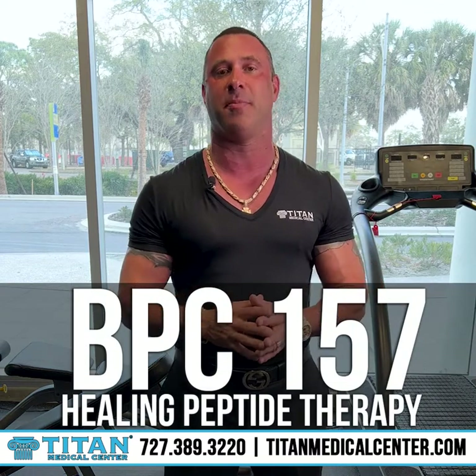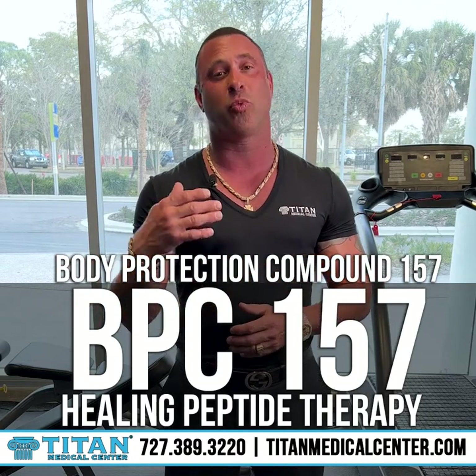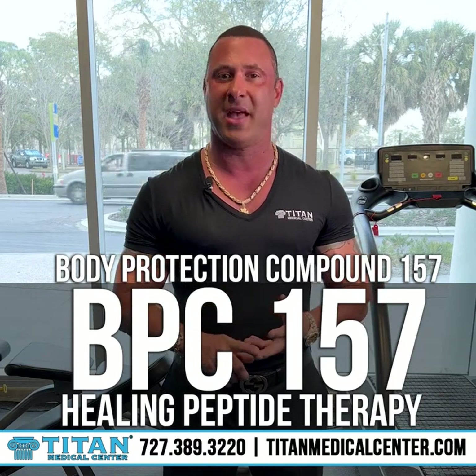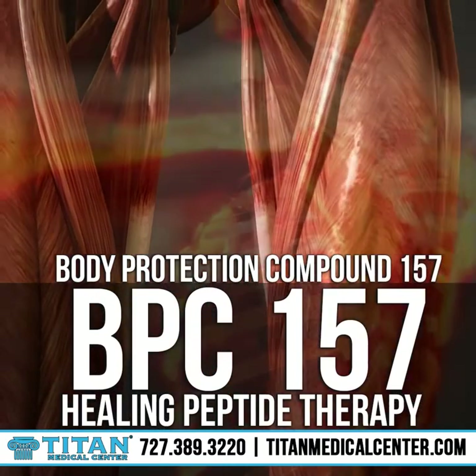So I always have to bring up our awesome healing peptide therapy, BPC-157. Body Protection Compound 157 is an awesome therapy. It's derived from the gastric juices in our stomach and can also help with ailments in our stomach area like Crohn's, IBS, or even ulcers. But it's also good for muscles, tendons, ligaments, joints, and inflammation in the body.